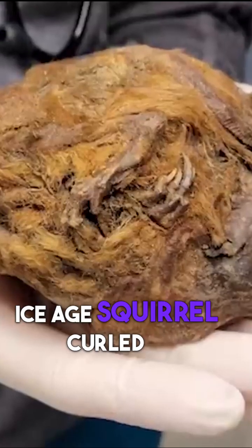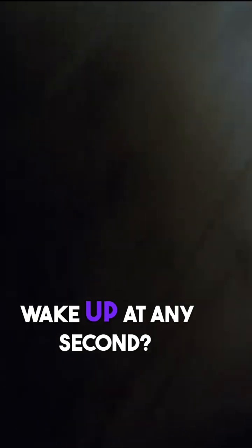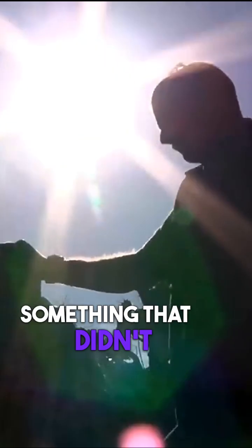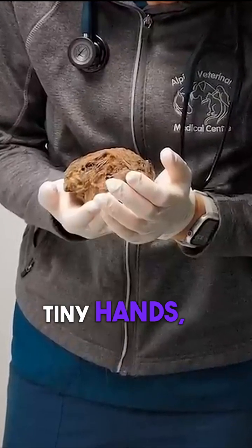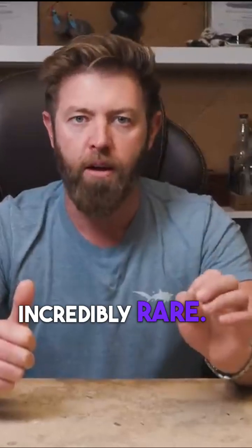What about a tiny ice age squirrel curled up in a perfect little ball, looking like it could wake up at any second? That is exactly what miners in Canada found when they uncovered something that didn't even look like an animal at first. But once researchers got a closer look, they started noticing tiny hands, little claws, a tail, even ears. That is when they realized they were looking at something incredibly rare.